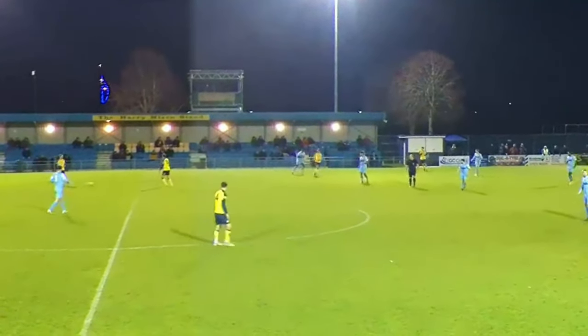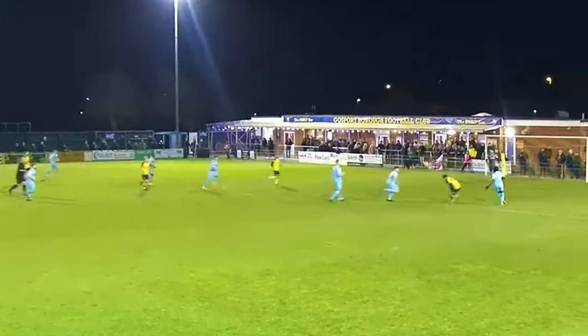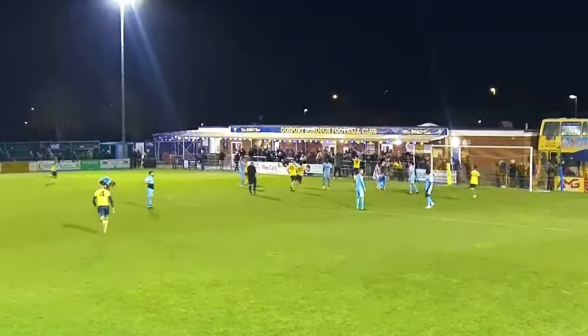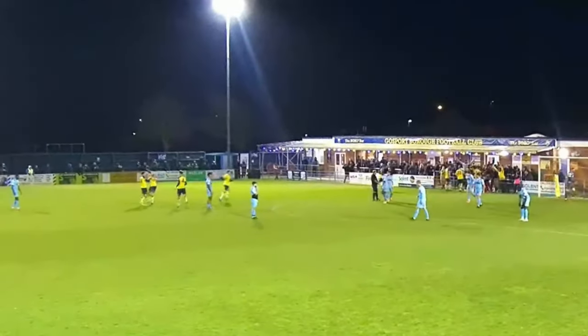And the full-time whistle went with Gosport winning 3-2 against Hanwell. To be completely honest, I don't think anybody expected that result after the 80th minute. Resilience mixed with talent really proved to be their success tonight, and we were rewarded with a vital 3 points. Final words from me — Abdubara!